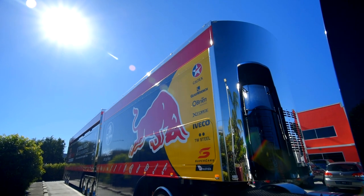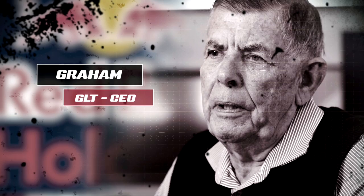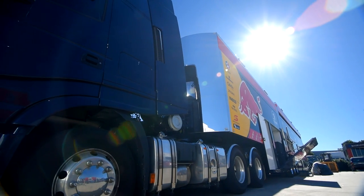We started approximately six months ago. It's a high-tech transporter with many innovations that present transporters don't have. The goal with this trailer build was to make a set of trailers that would outlast the competition and sit at the pinnacle of the transporters that are on the field at the V8 Supercars.